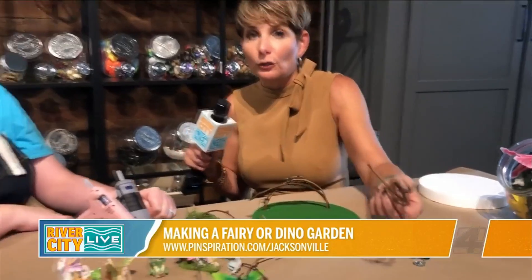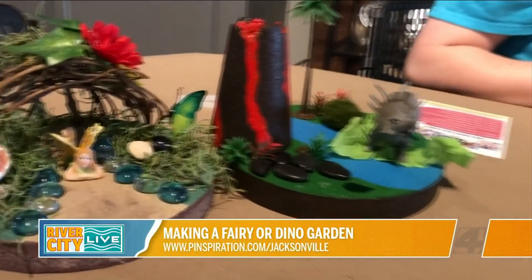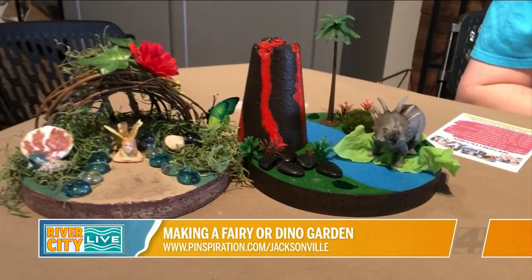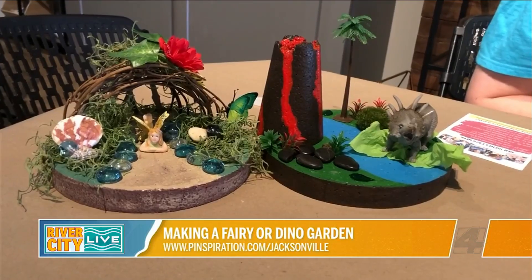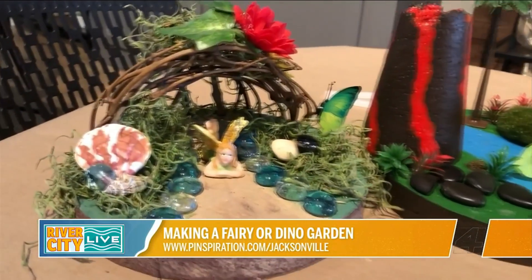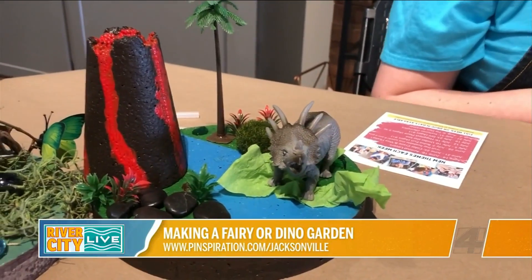If your little boy or even your little girl would prefer maybe a dinosaur garden, that's okay too. This is one of our latest projects — taking the supplies for a fairy garden and figuring out how to make it a little more exciting for a little boy. And since we've rolled these out, they have been insanely popular.